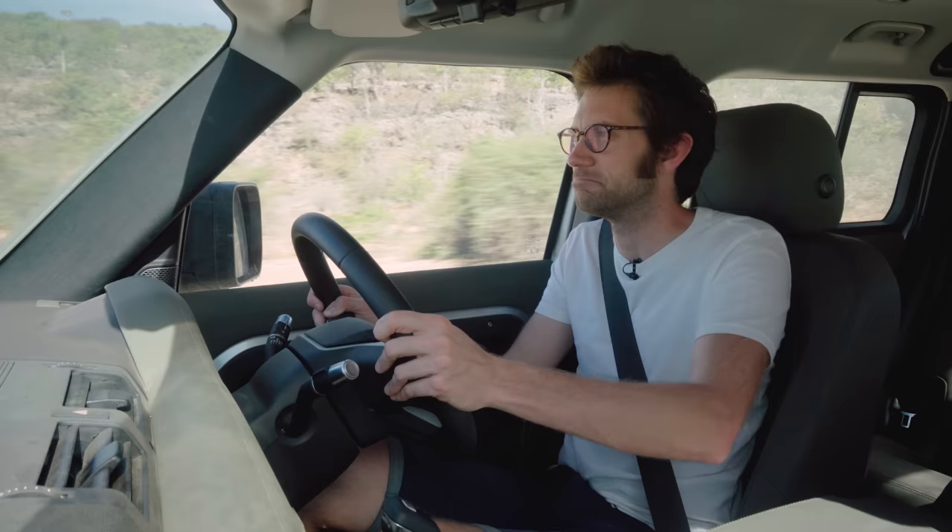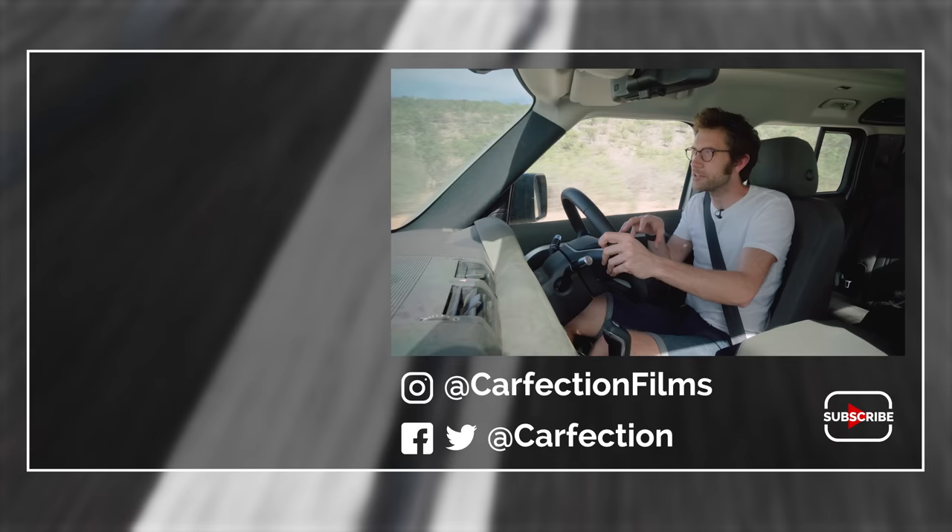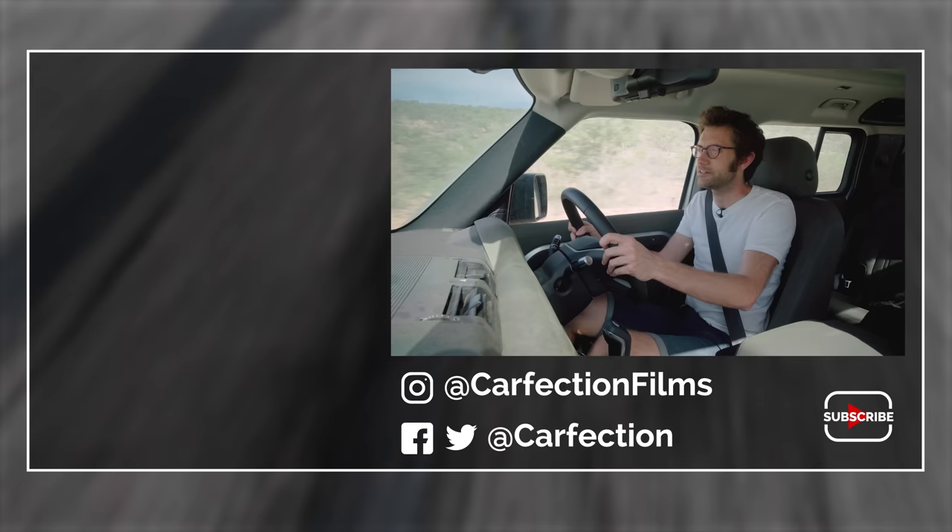Those are some of your questions answered — hopefully reasonably coherently given it's three days into an amazing but very tiring trip. If I haven't answered any questions you asked, hopefully I've covered them in the main film, so please do go and have a look at that. Follow us on Instagram at Car Affection Films, I'm at Henry Catchpole, and next time we put a question out there, hopefully you might want to ask one. Thank you very much for watching.